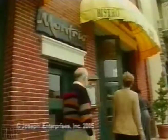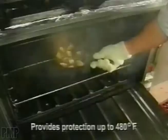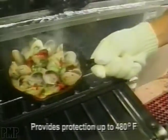At Monterey's Hotspot, Montreo Bistro, head chef Tony Baker juggles between sizzling chicken and grilled salmon steaks without ever getting burned — thanks to his Ofglove hot surface handler. The Ofglove is made from Nomex and Kevlar, the same material used by firefighters.